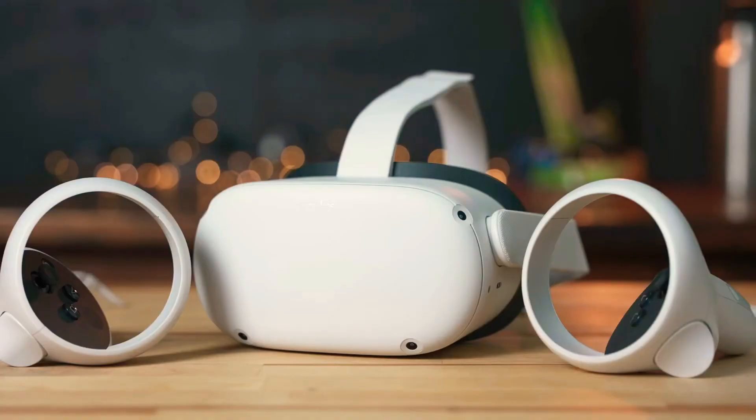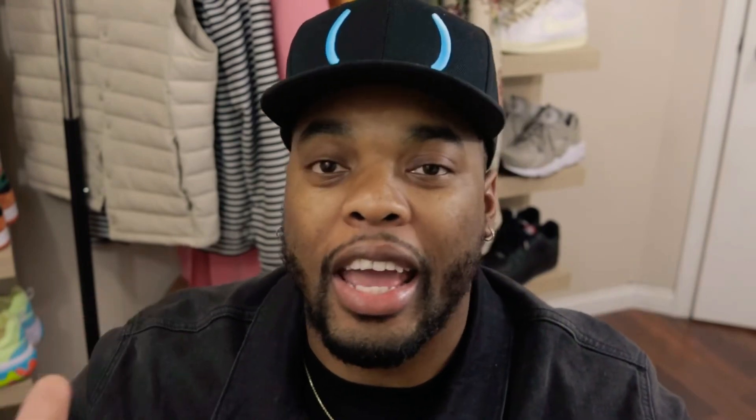Next up is the Oculus Virtual Reality Game Headset. If your guy is a gamer, this is big. The virtual reality is like no other. I'm pretty sure you have seen some funny videos with people being so into the game that they actually hit a wall. That's because these things are so close to being real that you actually feel like you are inside of the game. And this will be perfect for your gamer.